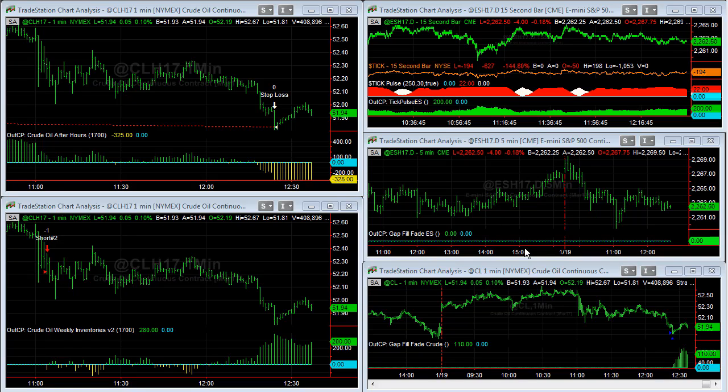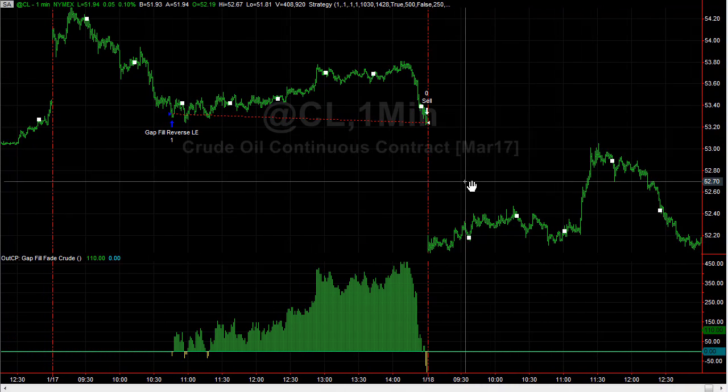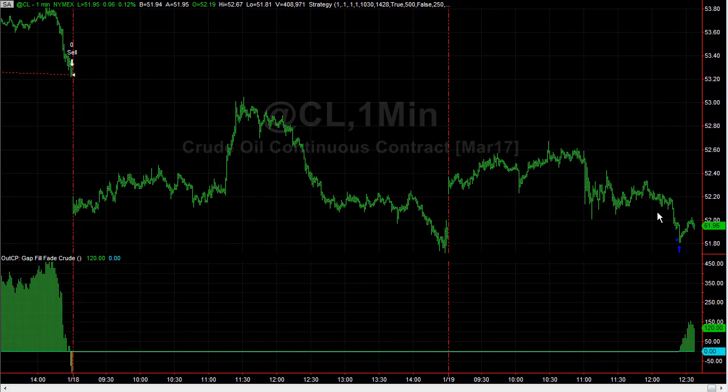Crude oil is our most active market today, one of the reasons we like to trade it in a multi-system approach. Taking a look at our gap fill and reverse crude oil, the trade we had talked about last was the V bottom trade. It had the potential for that but it rolled over — we talked about the possibilities of that and it did. Today we're in it again.